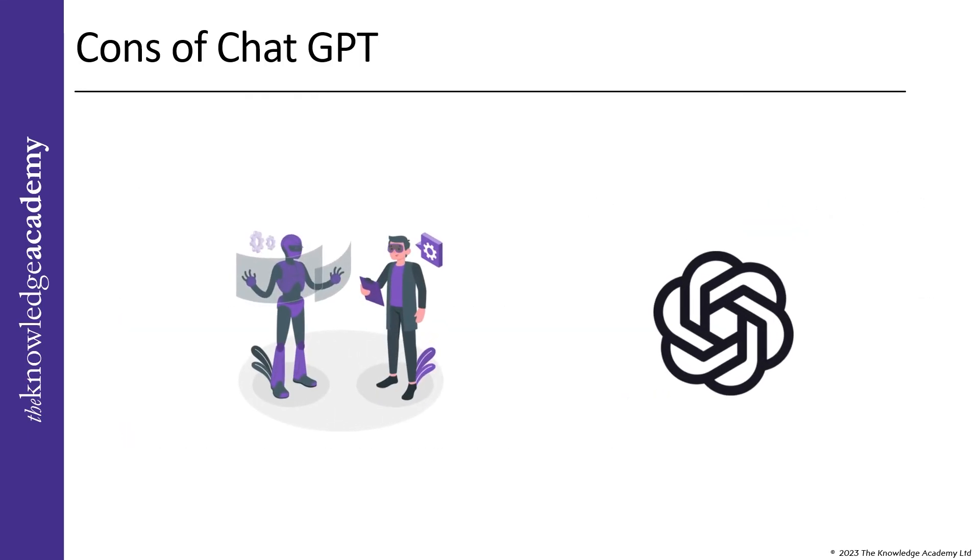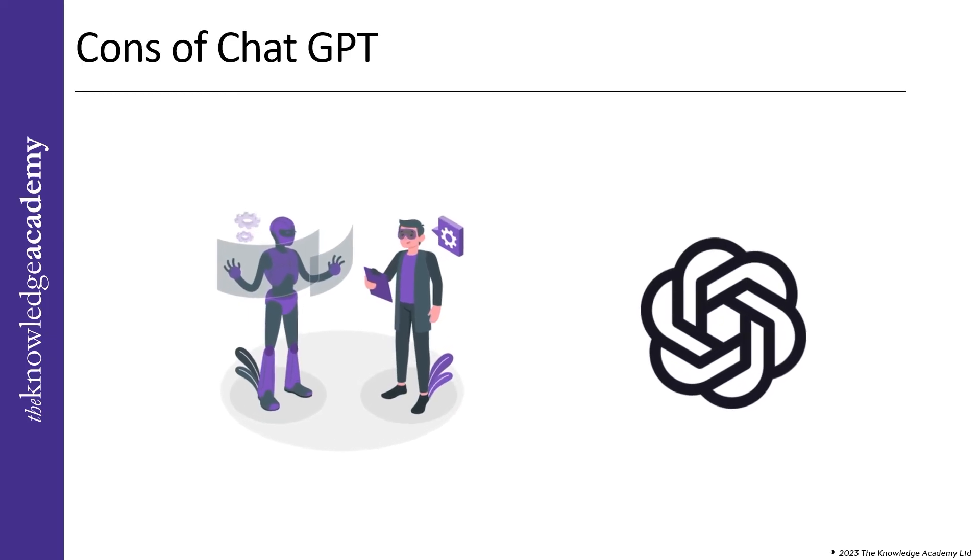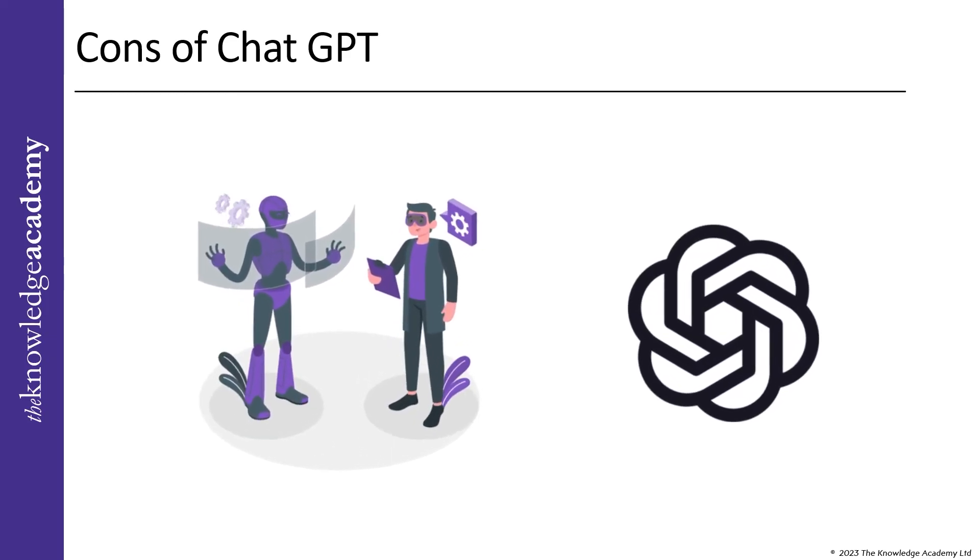Overall, ChatGPT is an innovative technology that can revolutionize how we interact with chatbots. While there are some cons to consider, the pros of ChatGPT make it a valuable tool for businesses and individuals looking for quick and efficient answers to their questions. That's it for this video — thank you for watching.